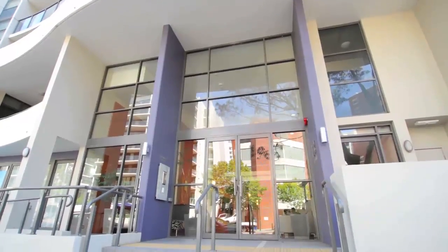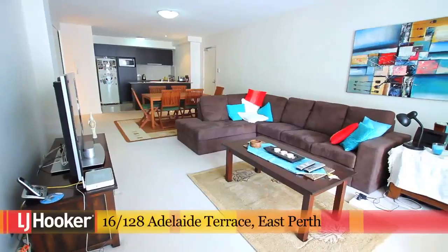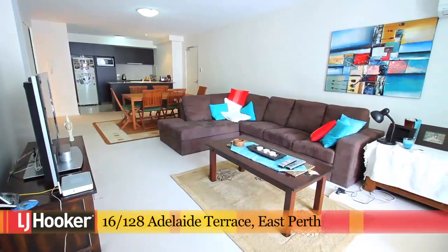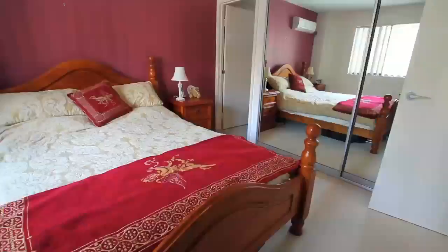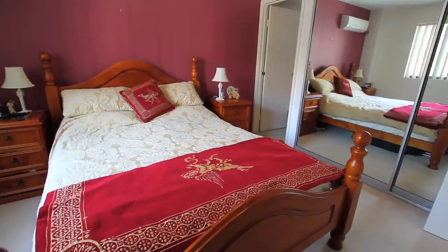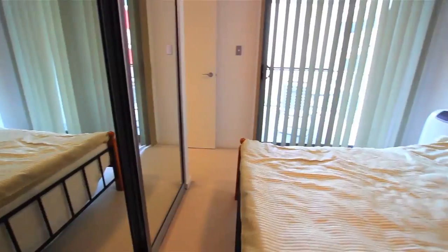Whether you are looking for an investment or a fantastic first home, come and have a look at 16128 Adelaide Terrace, East Perth. Quality and comfort come together with this three bedroom and two bathroom residential apartment.